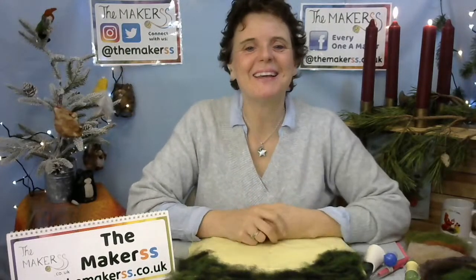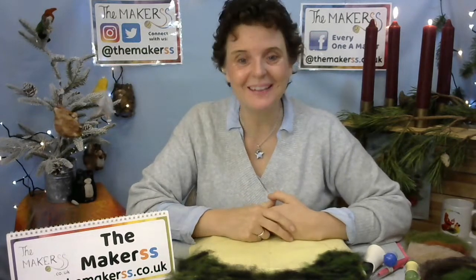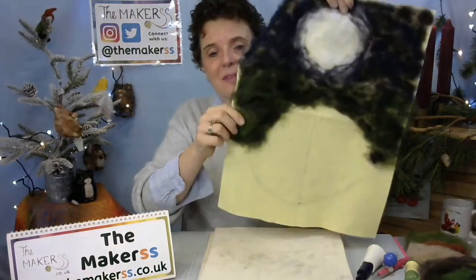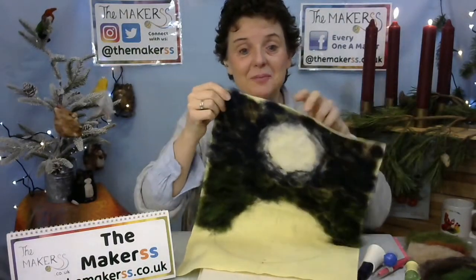Hello everybody, Steffi here from The Makers and I'm live here today on the 7th of December, continuing on our Animals in the Wood Advent Project wall hanging. I've got it in front of me showing how far we got last time, so hopefully you're all catching up and if you haven't started yet, maybe you're ahead.